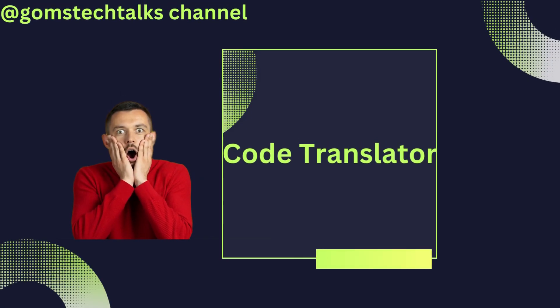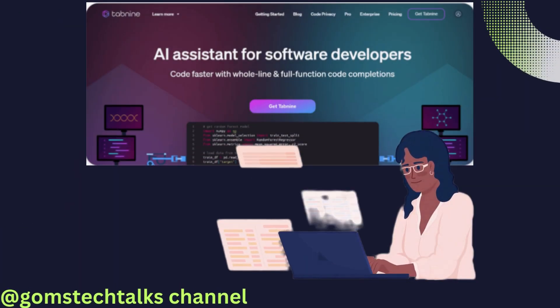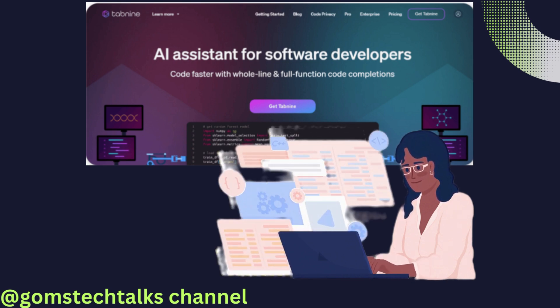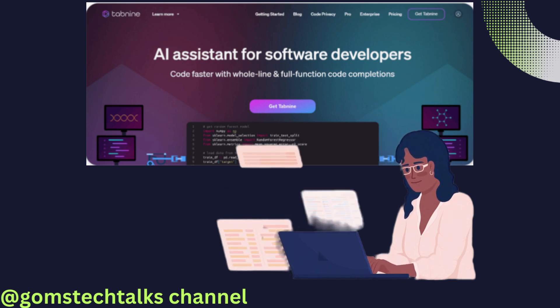Another powerful tool on our list is Code Translator AI. As developers, we often encounter multiple programming languages, which can be time-consuming to learn. Code Translator AI eliminates this hurdle by automatically converting code from one language to another. It expands your programming possibilities and empowers you to take on new projects without the need for extensive language expertise.